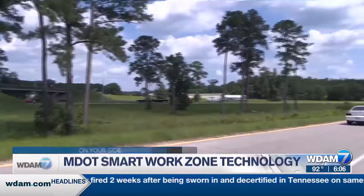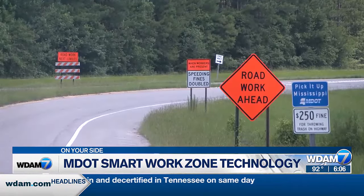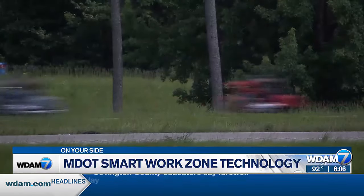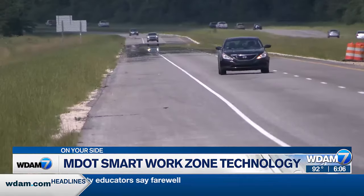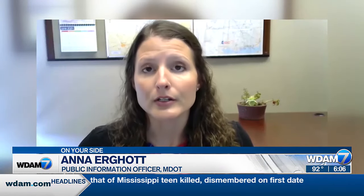MDOT is working a little smarter when it comes to traffic safety and flow. They're now using a new smart work zone system at the I-59 pavement restoration project in Forrest County. The system collects real-time traffic info from work zones and displays it on message boards that folks can see before they get to that area. These messages might read 'stop traffic in 10 miles,' estimating the distance from congestion, or 'prepare to stop.'